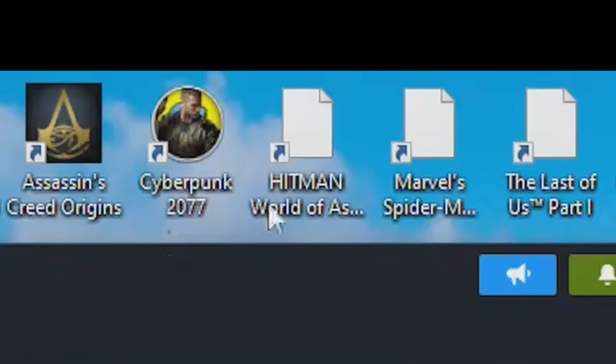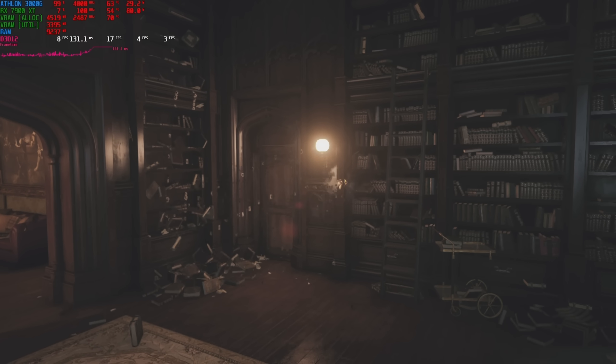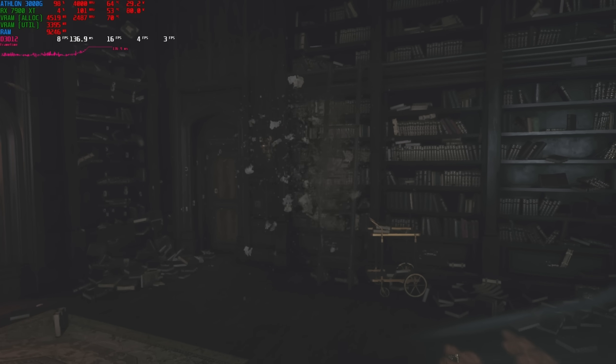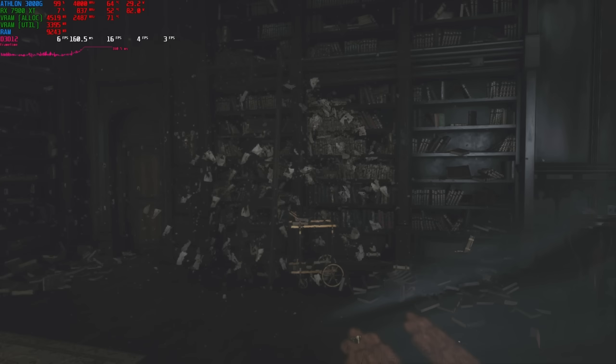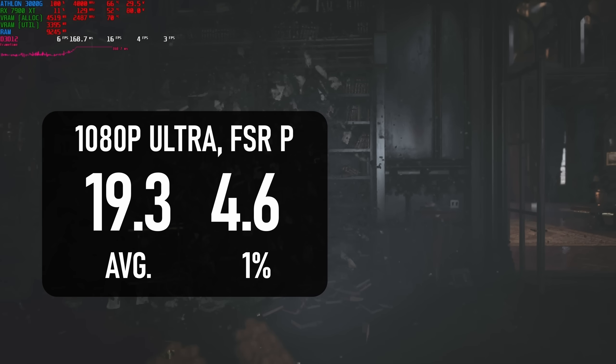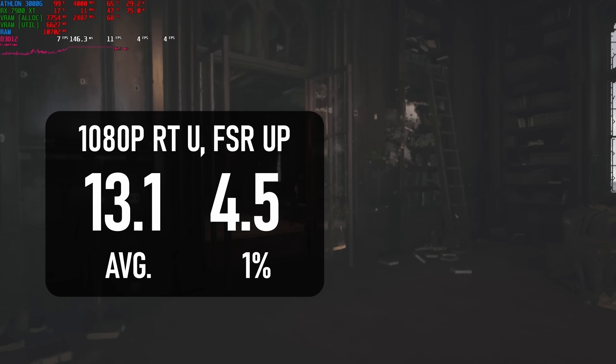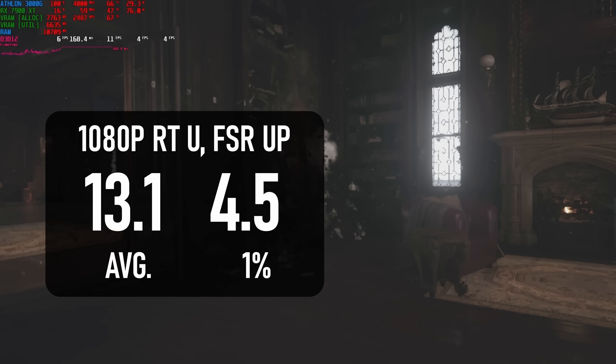In Hitman World of Assassination, the 3000G really shits the bed. The poor little dual-core doesn't have so much trouble with the breaking glass or the crumbling statues, but it simply can't handle all the flying pages once bullets start flying in the library. The 19fps average is less than a quarter that of the 1700X without ray tracing, and the RT test sees it drop to 13fps — just one-fifth of the 1700X.